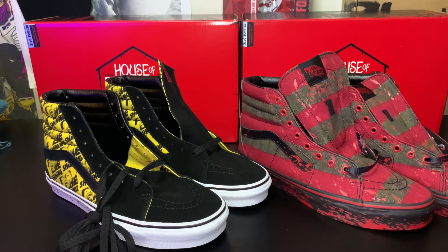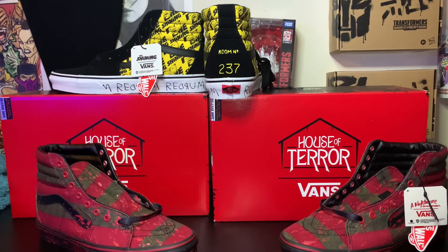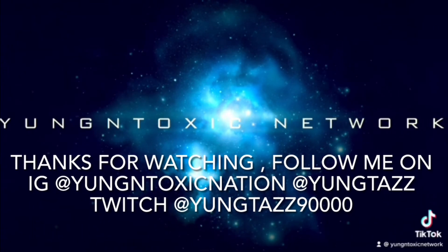If you can get these in your size you should definitely get both of them — you can't do without, and they're perfect for a Halloween collection in my opinion. I'm glad they went all out. If you like the video please like, subscribe, and thanks for watching. Follow all my socials and hit that notification button — I got a lot more videos coming soon. Peace.